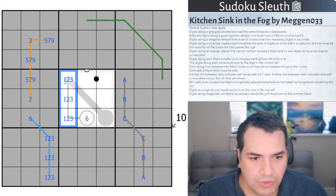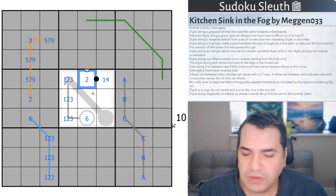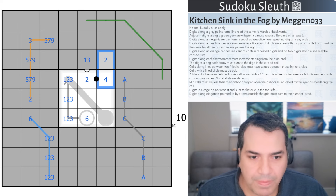Cells with a filled circle must be odd. A black dot between cells indicates a 2-to-1 ratio — that could be 2 and 1, or 4 and 2, as long as one cell is double the other. A white dot means cells are consecutive — like 1 and 3 wouldn't work, but 1 and 2 would. Not all dots are shown, so if a 4 and 2 appear without a black dot between them, that's absolutely fine.